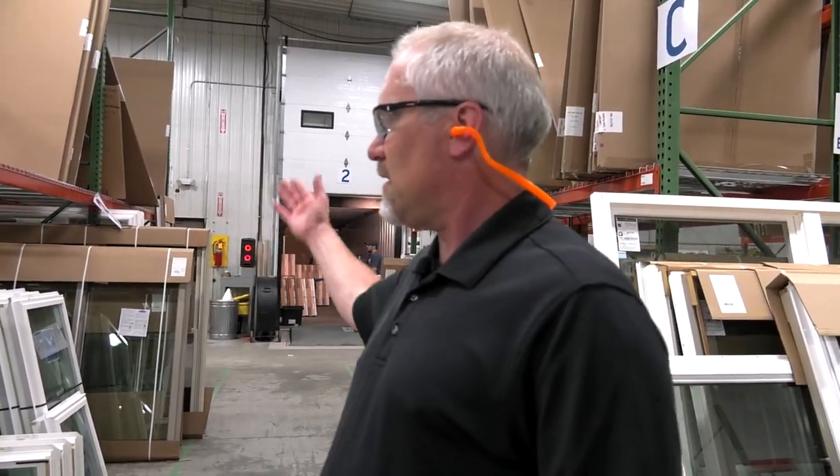These windows get delivered to our lumberyards, who are our main customers, and then they take them out to the job site for the consumer — whether that's an apartment building, hotel, motel, or a personal residential home.